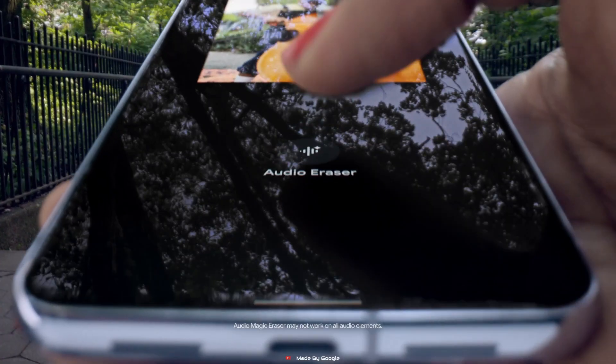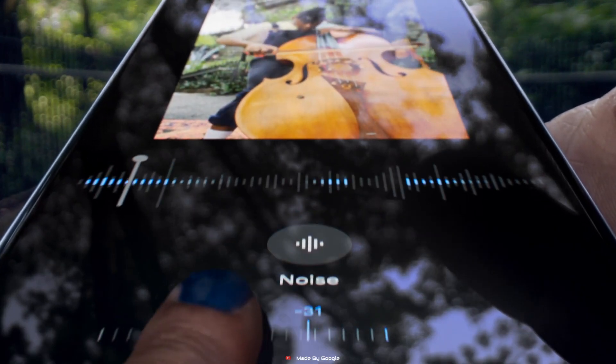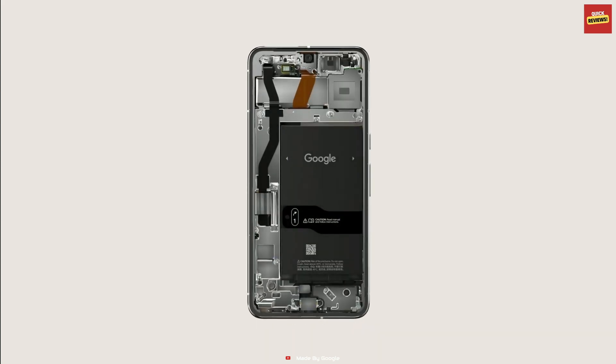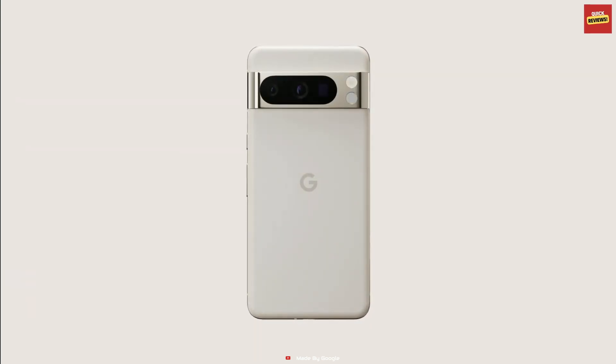Plus, Audio Magic Eraser uses Google AI to reduce distracting noises, making your videos sound crystal clear. The adaptive 5050 mAh battery is a beast, lasting over 24 hours. Turn on Extreme Battery Saver, and it can go for up to 72 hours.